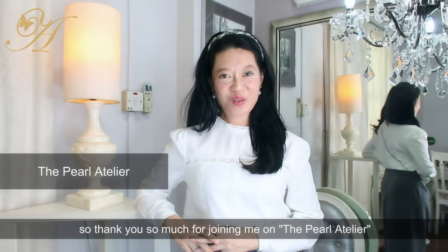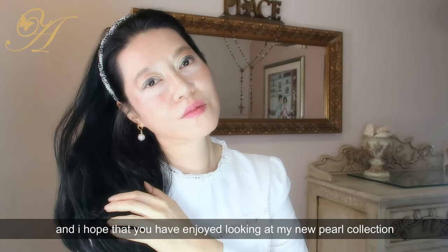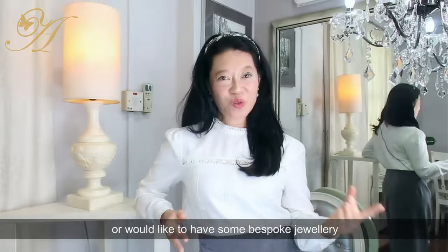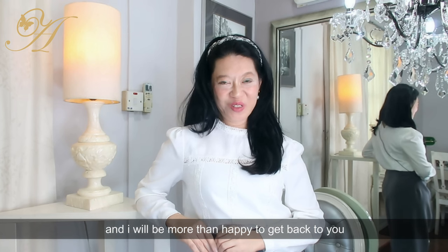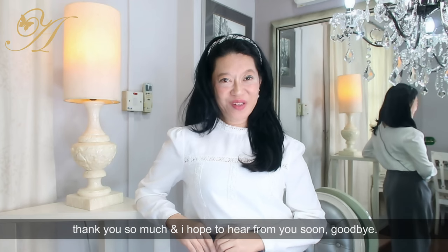Thank you so much for joining me on The Pearl Atelier. I hope you've enjoyed looking at my new pearl collection. If any of you are interested in any of these pieces or would like to have some bespoke jewelry, do get in touch with me and I will be more than happy to get back to you. Thank you so much — I hope to hear from you soon. Goodbye!